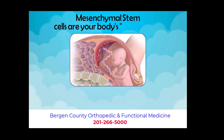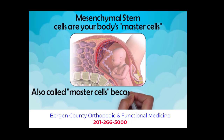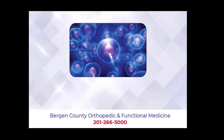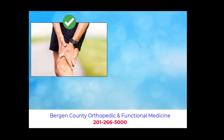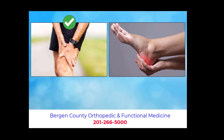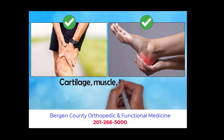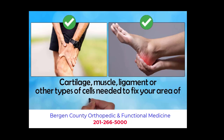Mesenchymal stem cells are your body's master cells. The reason why they are sometimes called master cells is because mesenchymal stem cells are multipotent. What multipotent means is that these types of stem cells can develop into more than one cell type. So if you have a joint problem, they can become joint cells and fix your joint. If you have a tendon problem, they can become tendon cells and fix your tendon, as well as cartilage, muscle, ligament or other types of cells needed to fix your area of pain or injury.